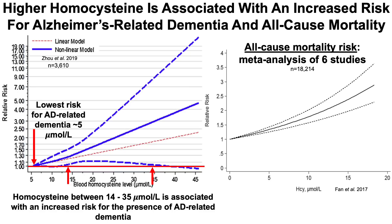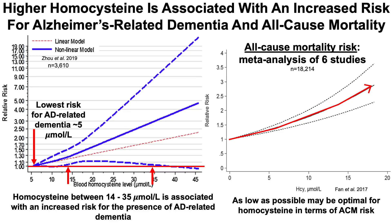What about all-cause mortality risk? This is a meta-analysis of six studies that included more than 18,000 subjects. We can see that lower may be better, and that as blood levels of homocysteine increase, there's a significantly increased risk for all-cause mortality. So as low as possible may be optimal for homocysteine in terms of all-cause mortality risk.